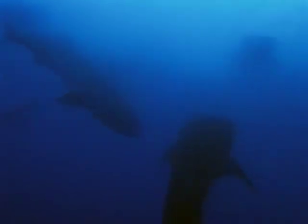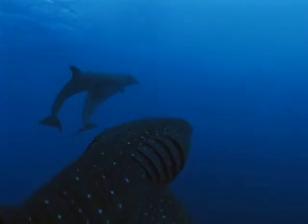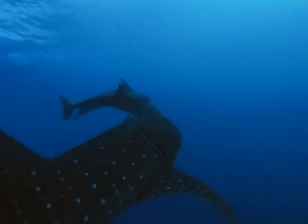Whale sharks are a threatened species and their numbers are on the decline, most likely because of overfishing. But conservationists say it's hard to protect the species because their migration routes are a mystery.